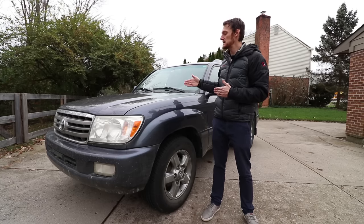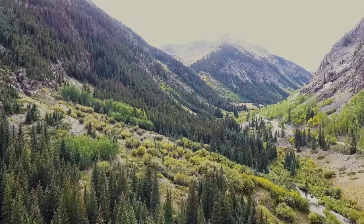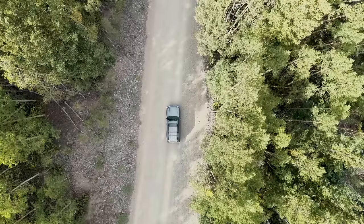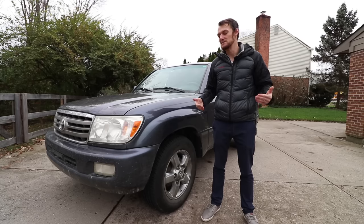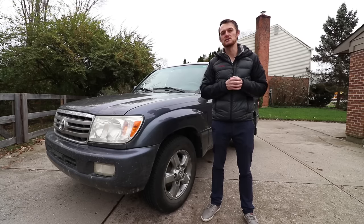If you want to see the episode where I picked this car up — I went out west, bought it, and drove it home — I'll put a link in the description. It's a pretty good video. But let's dive into all the details on the different model years for this car.